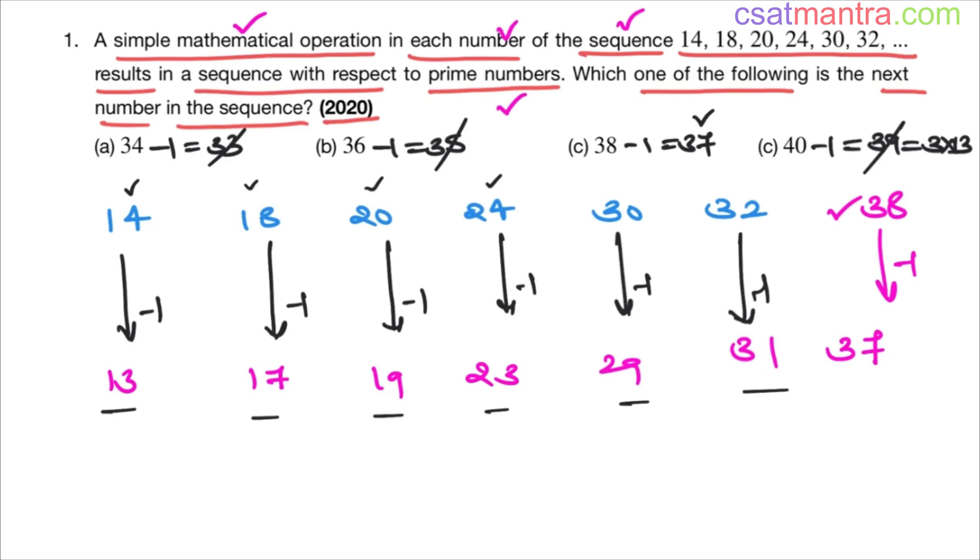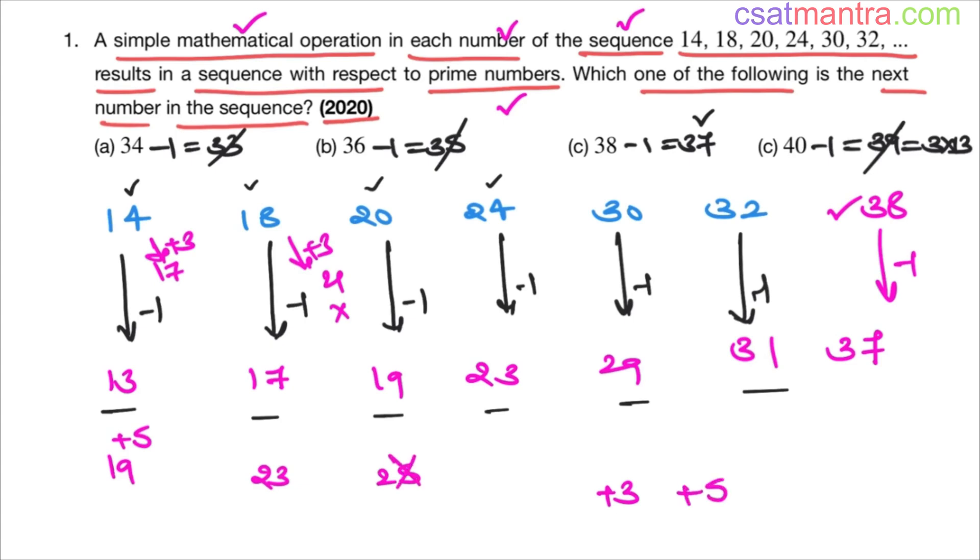Let's say you didn't get this idea and you thought of prime numbers after 14. That is 17 — to get 17 you add plus 3, but adding plus 3 gives 21, which is not a prime number, so discard that. If you thought of 19, to get 19 you add plus 5. Plus 5 gives 23, a prime number, but here plus 5 gives 25, which is not a prime number. So discard this operation as well.